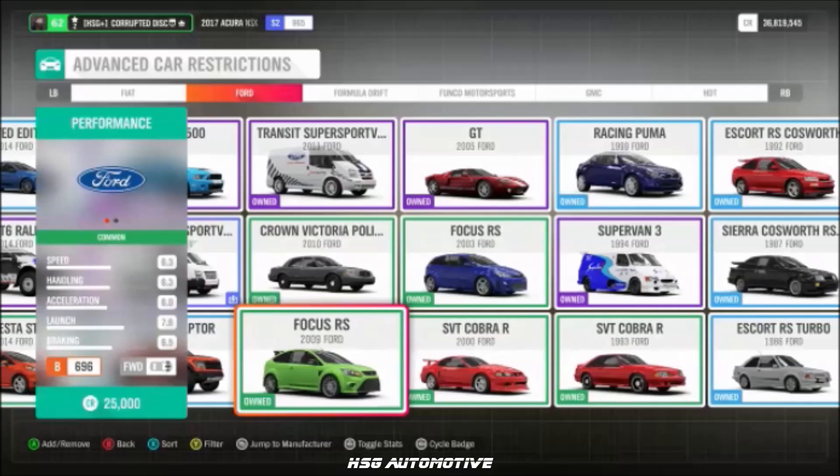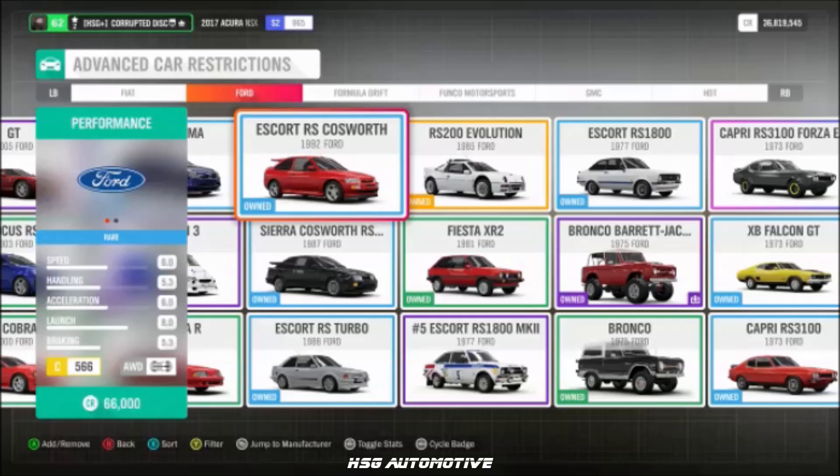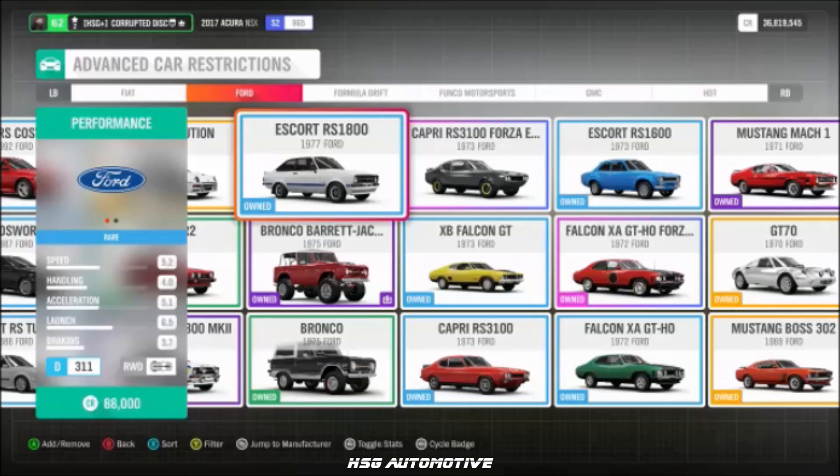Also from Ford: the Mark II Focus RS, the RS200 EVO, the '92 Whale-Tail Escort Cosworth, and the '87 Whale-Tail Sierra RS500.